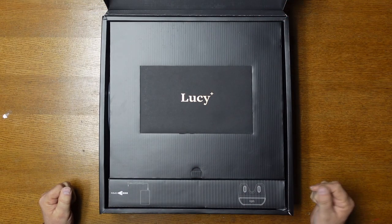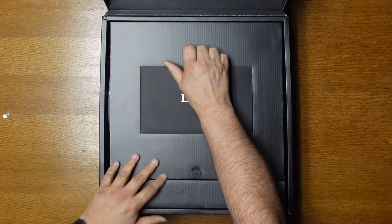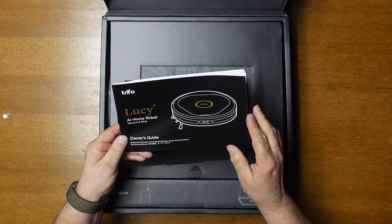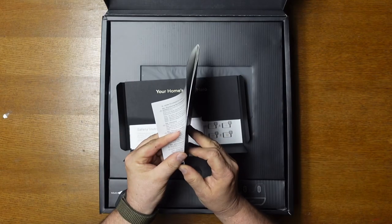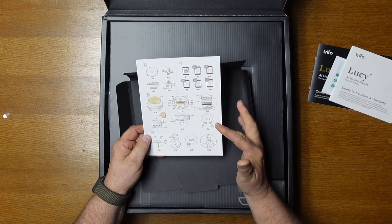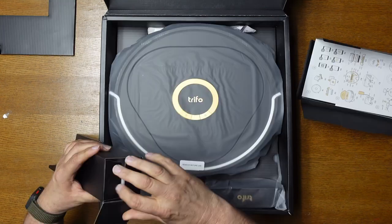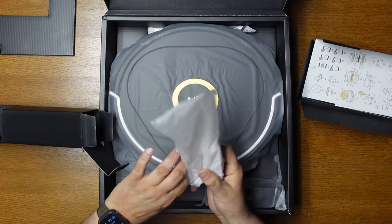I really like how they packed it — it's a really nice presentation, you can see right off the bat this is quality. The first thing we see when we open it up is the user manual, which is pretty complete. It has a quick reference guide and instructions for setting up everything on the app, all the way down to replacing parts.